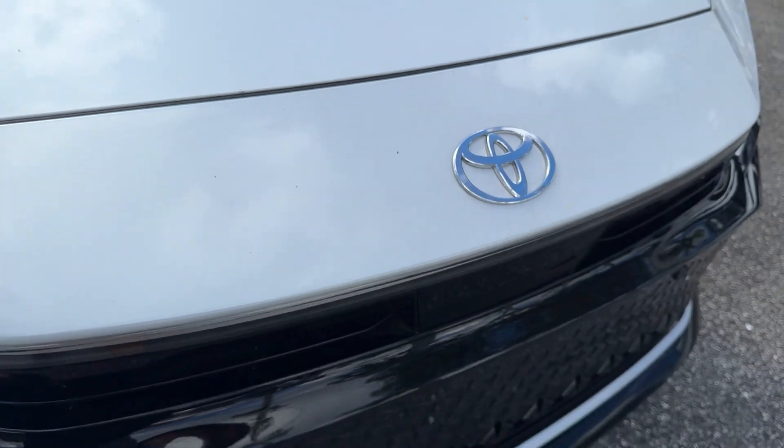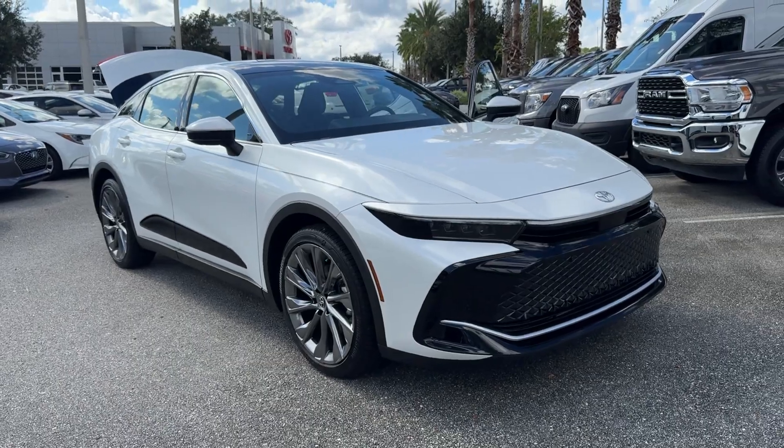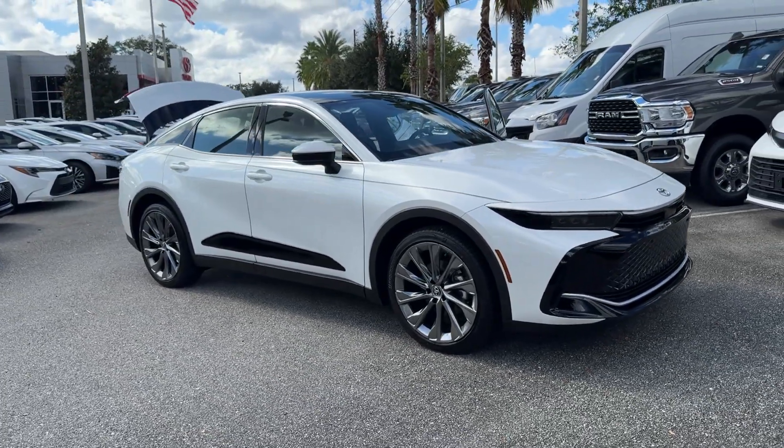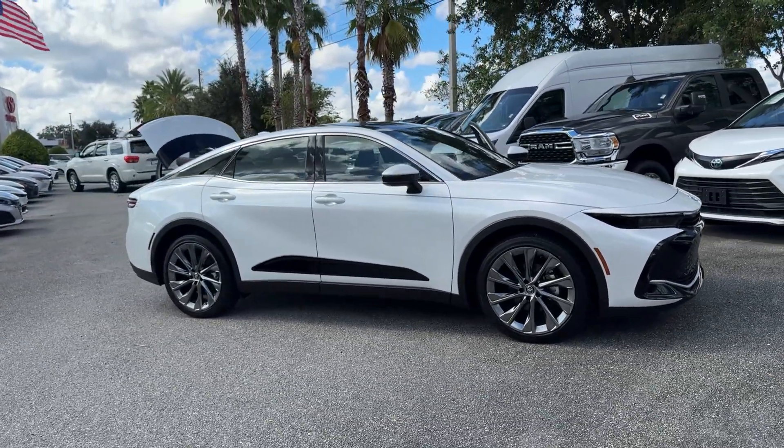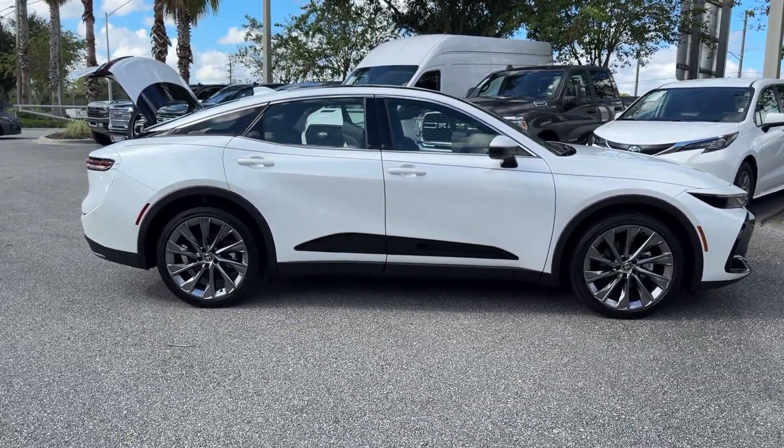Can you see yourself in the 2024 Toyota Crown? With less than 5,000 miles on the odometer, this vehicle provides excellent value. Here's a stylish Crown that delivers luxurious comfort and eco-friendly fuel efficiency.